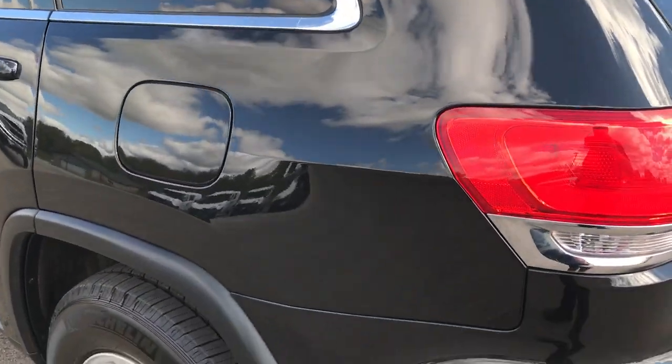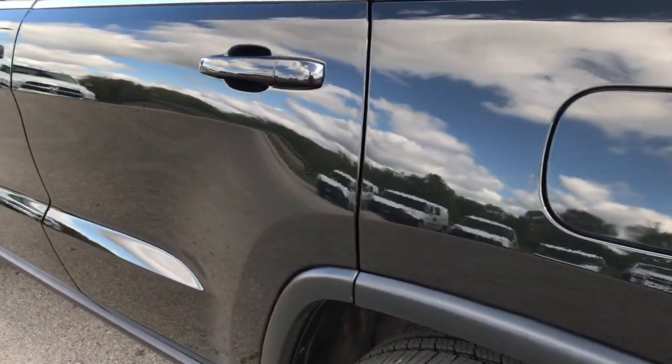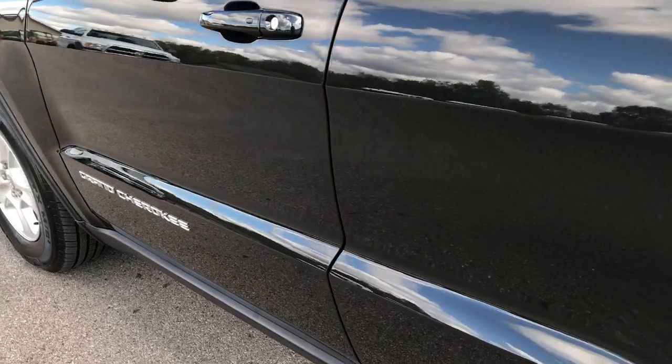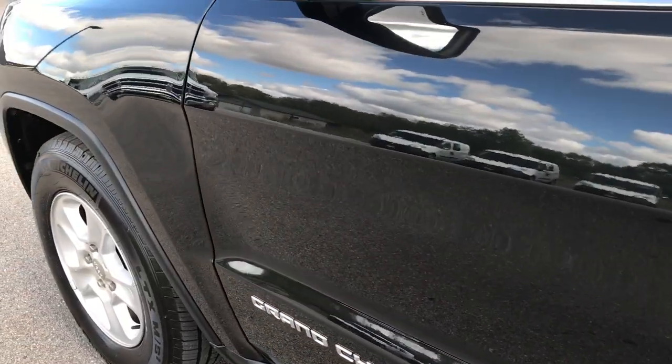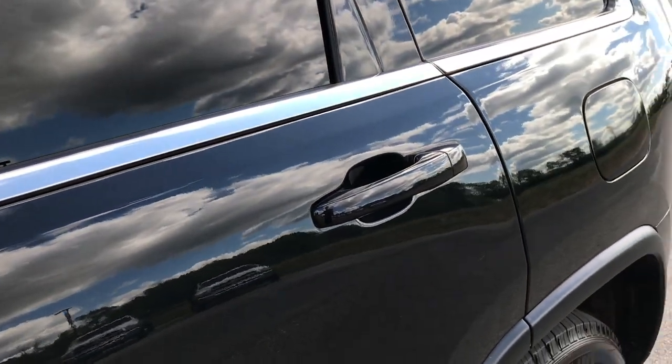Down this side of the vehicle, just as clean as the passenger side. We want to make sure that you get the most accurate representation of the vehicle as possible, so that when you get here there are absolutely no surprises. All you have to do is drive the vehicle and fall in love with it.